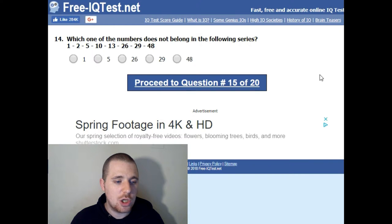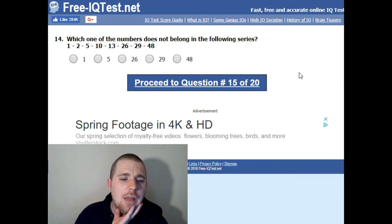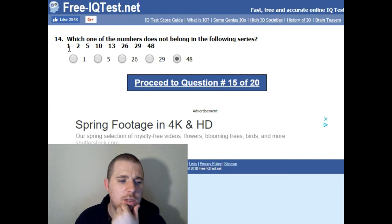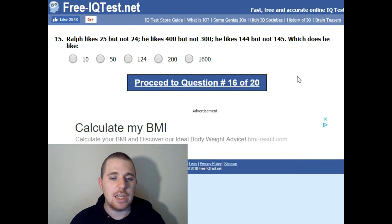Which one of the five numbers does not belong in the following series: 1, 2, 5, 10, 13, 26, 29, 48? I need a moment for this one. My thought process: double it, add three, double it, add three, double it, add three. Yeah, it's 48.